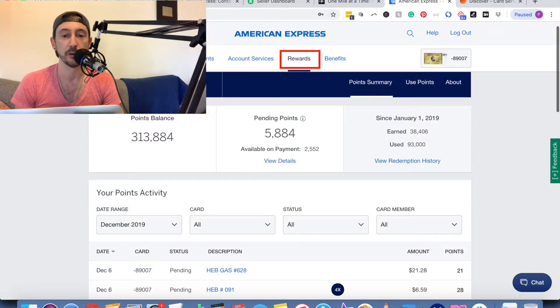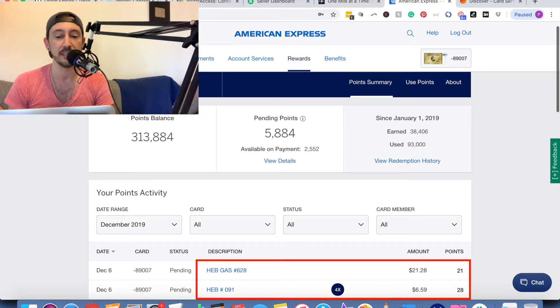It's been a couple of days and now the points have posted, so I can go to my American Express Membership Rewards portal. You do this by going to AmericanExpress.com, logging into your account, and clicking on the tab at the top that says 'Rewards' when you've got the credit card in question highlighted front and center. I have a bunch of Amex cards; I'm here on the Gold card with Rewards selected, and you can look down and see those two transactions right at the top.